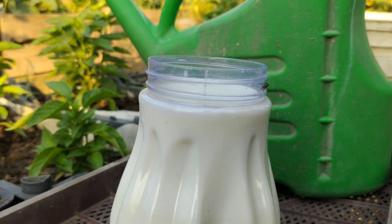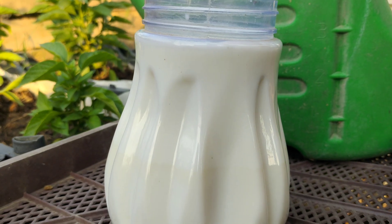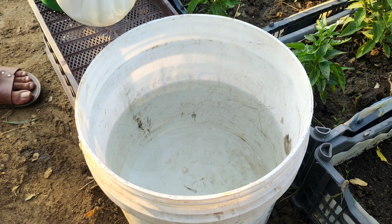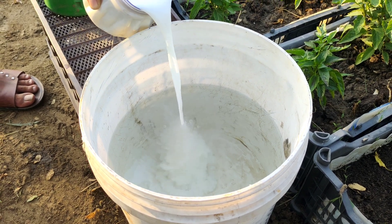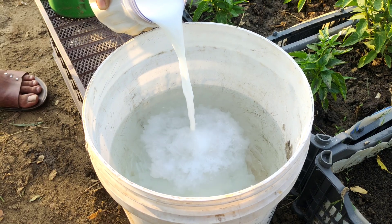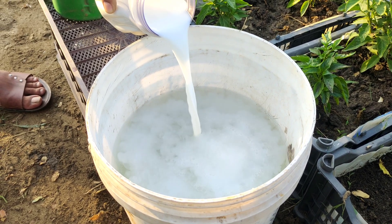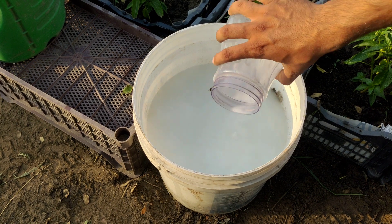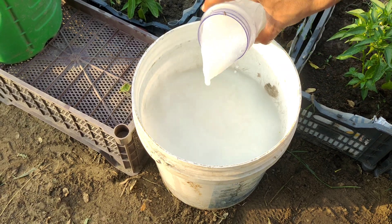Milk helps fight pathogens, fungi and even some insects that cannot digest lactose. I prepare the milk preparation by pouring one litre of milk into 9 litres of water for preventive spraying. If the plants are already diseased, then a stronger concentration is used.